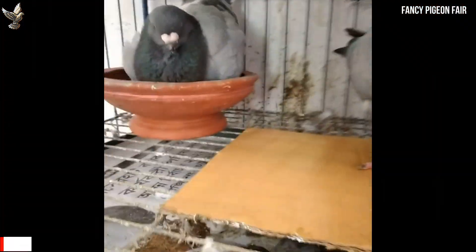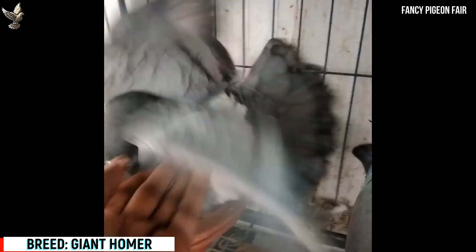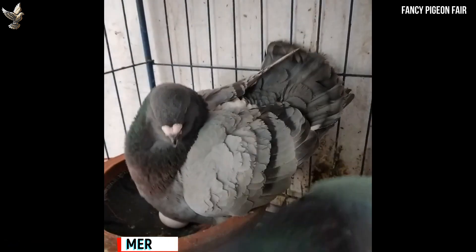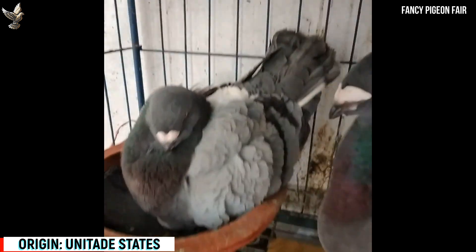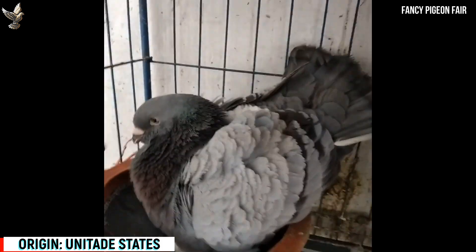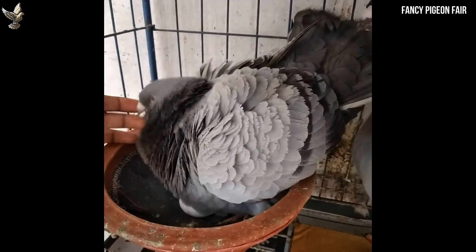The American Giant Homer Pigeon is the largest of the fancy pigeon breeds. Giant Homers are relatively calm with their own kind and are average breeders as far as fertility goes. Although they have 'Homer' in their name, you won't see these birds flying high in the sky or even to the top of a two-story building. They do like milling around the ground, and often you can simply walk these birds back into the coop.